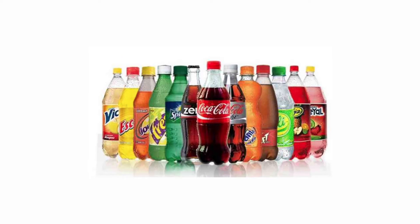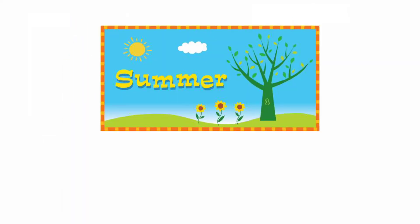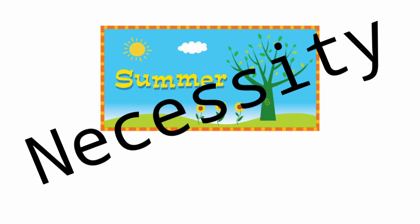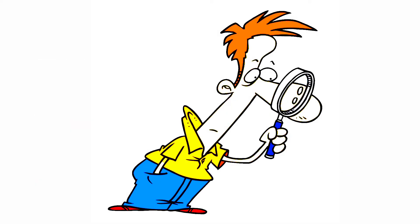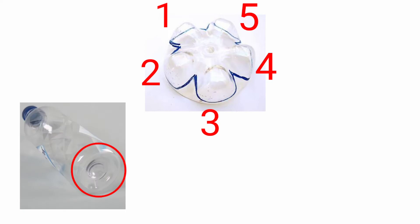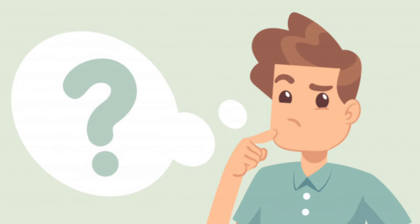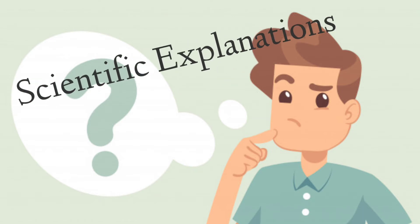Hello guys! We all love soft drinks, right? Sprite, Coca-Cola, Thumbs Up, Pepsi, and many more. Especially in summer season it becomes a necessity for us. But have you noticed one difference between the bottles of soft drinks and that of plain water? Yes, there is a difference. If you observe carefully, you will see that the soft drink bottles have five bumps at the bottom, which is absent in the plain water bottle. Now what is the actual reason behind this? Is it designed for a fancy look or does it have some scientific explanation? Let's see.